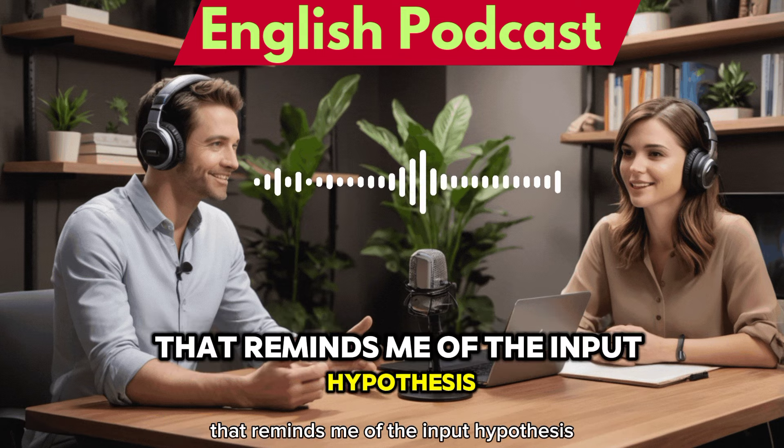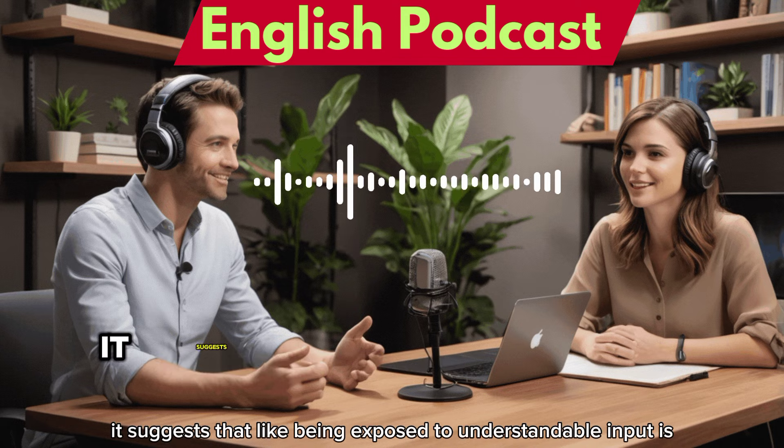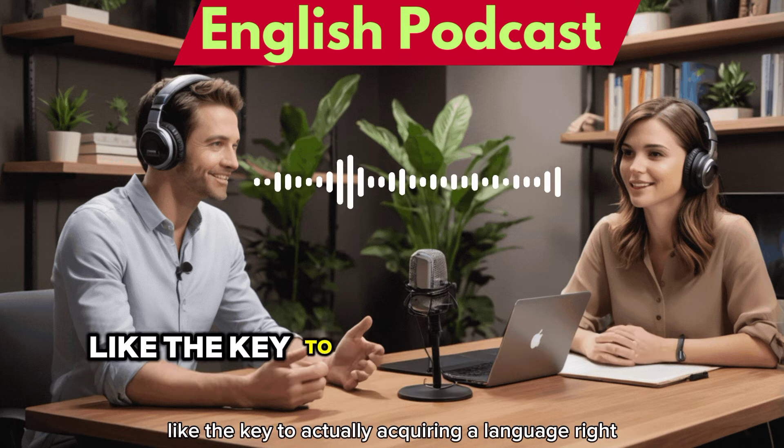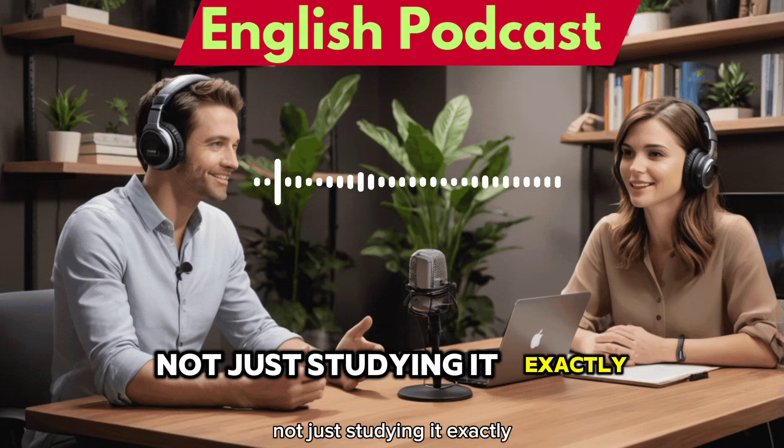That reminds me of the input hypothesis. Have you heard of that? Basically, it suggests that being exposed to understandable input is the key to actually acquiring a language — like actually using it, not just studying it. Exactly.